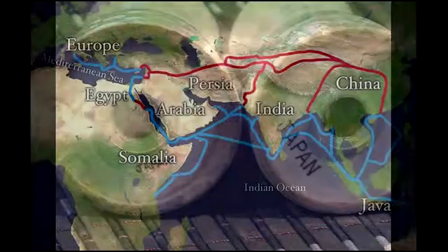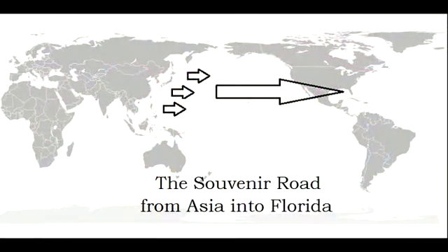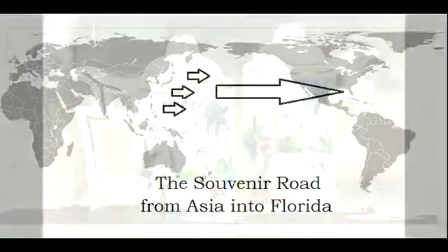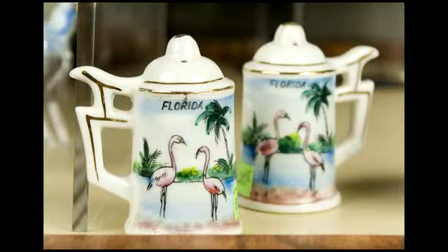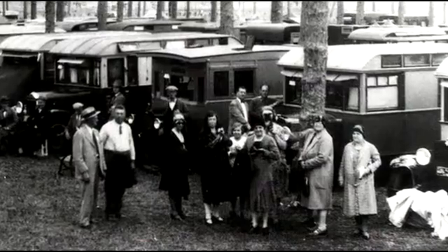Much like the ancient Silk Road trade routes that brought goods from Asia into Europe, this new line of commerce — one could call it the Souvenir Road — brought small manufactured items from Asia into Florida. Ironically, these items made overseas would then be purchased to commemorate or memorialize a visit to Central Florida. Many events and developments led to the end of tin can tourism.